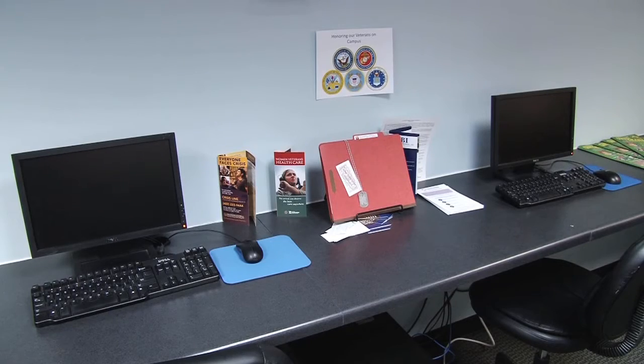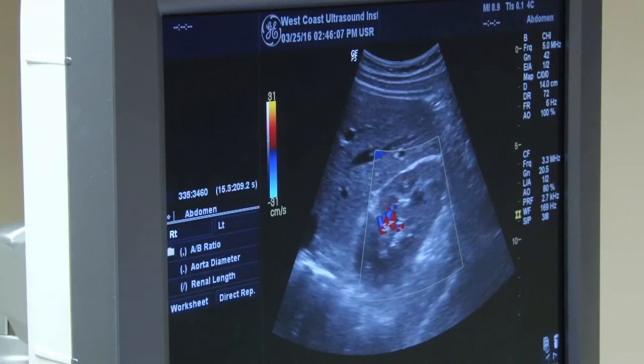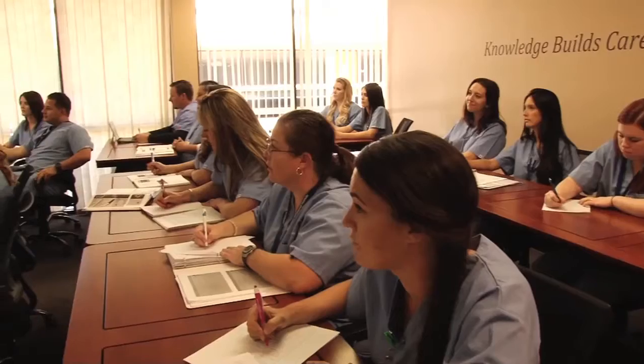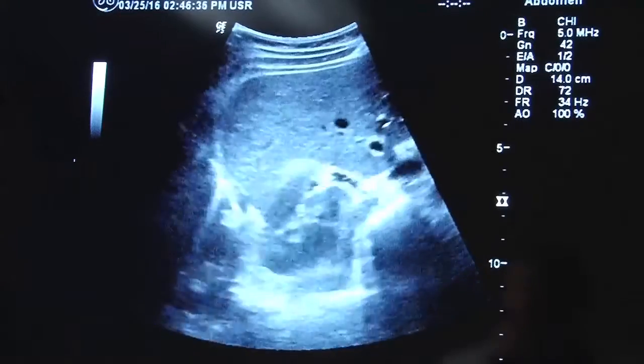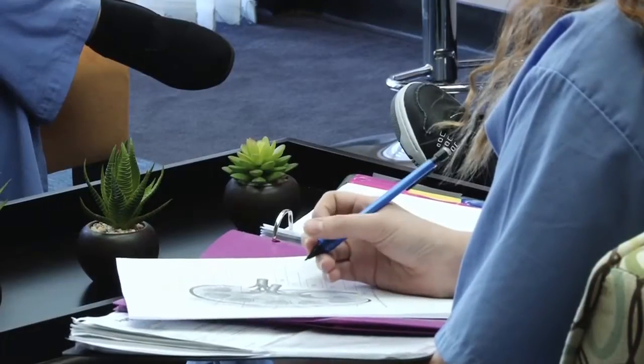Here at West Coast Ultrasound Institute, we have not just a library, but we also have labs where students can actually scan. We have instructors standing right there with them, showing them everything from how to adjust the picture quality to what organs they're looking at — all the fine details of what it takes to be an actual sonographer.